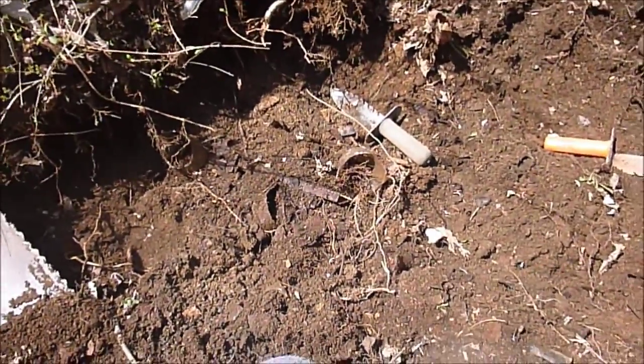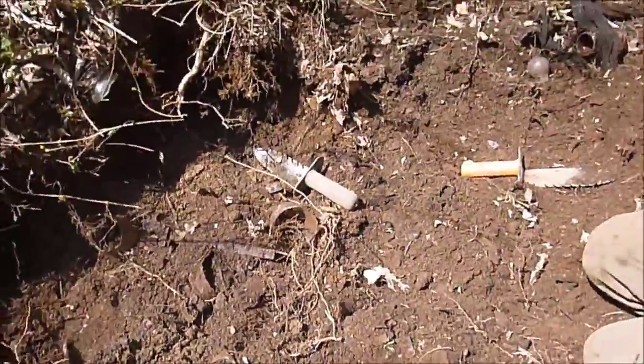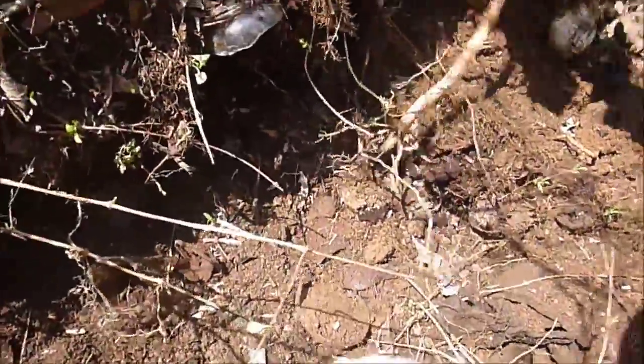Yeah, we're gonna keep looking here for a little while and see what else we can dig out of here. We got a little nugget, a couple of marbles, and what not — yeah, some buttons.